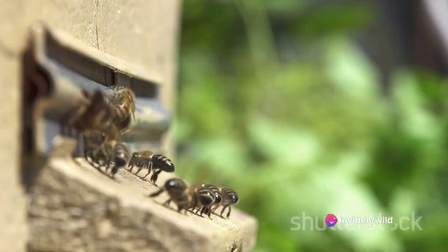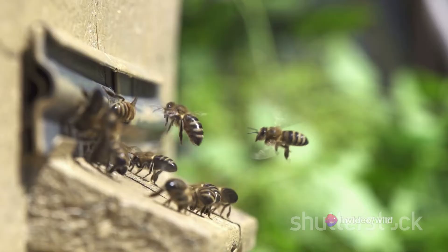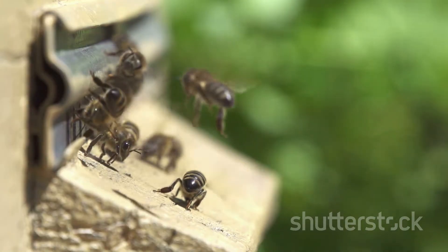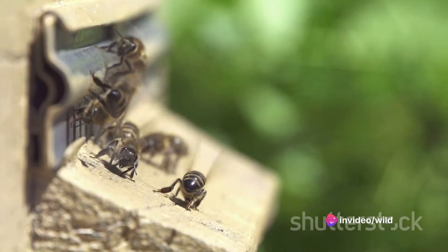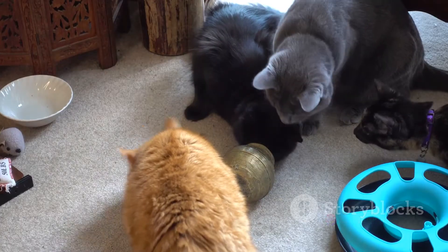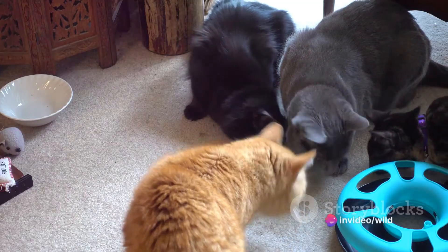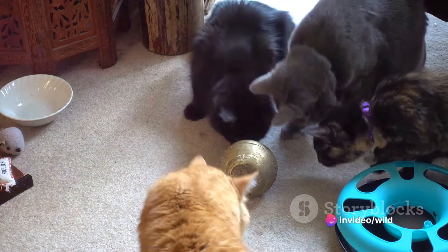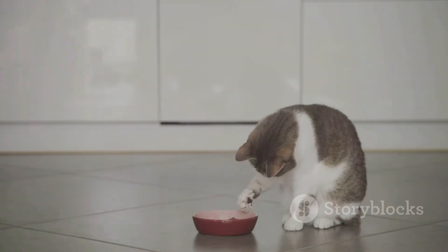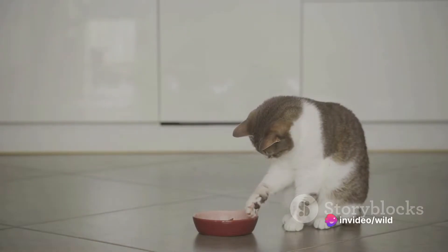Now, let's shift our focus to the world of insects. Honeybees offer a classic example of learned behaviour. Forager bees perform a waggle dance to communicate the location of food sources to their hive mates. This complex behaviour is learned from other bees in the hive, demonstrating the remarkable capacity for learning even in tiny insects. In the wild, the line between instinctive and learned behaviour is often blurred. Predatory cats, for instance, are born with a natural instinct to hunt, but the specific techniques they use to stalk and capture their prey are learned from observing their mothers.